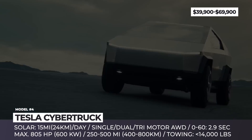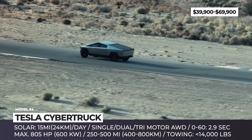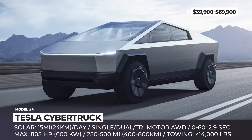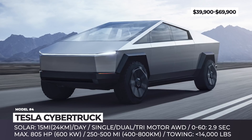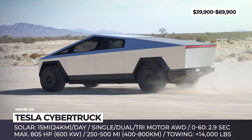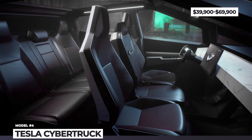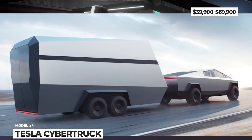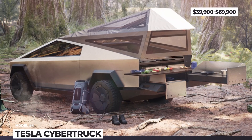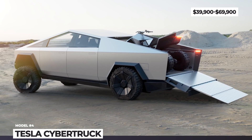Besides its self-recharging capabilities, the stainless steel behemoth is aiming high in terms of performance. There will be multiple powertrain configurations with 1, 2, and 3 motors, and the latter will produce up to 805 horsepower and tow 14,000 pounds. The Cyber Beast can do up to 500 miles and drives like a dragster with a 2.9-second 0-to-60. Additionally, with 16 inches of clearance, adaptive air suspension, and best approach and departure angles in the class, it is an outstanding off-roader.